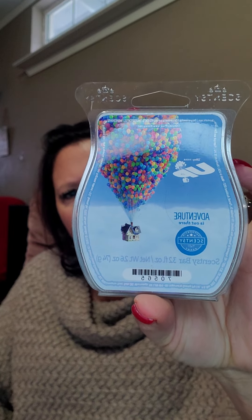Then this one is new. I'm not sure what this one has in it. It does smell clean, with maybe a hint of fruity, but not super fruity. I'll have to melt it and see.